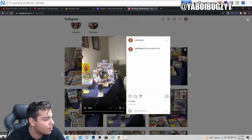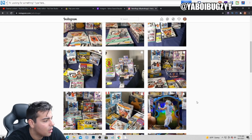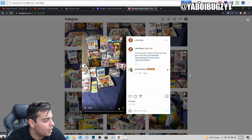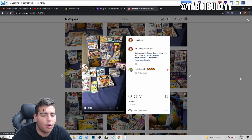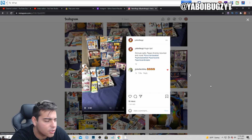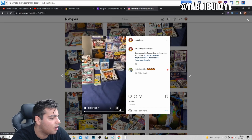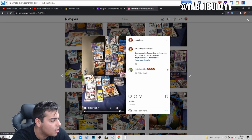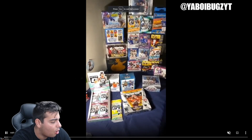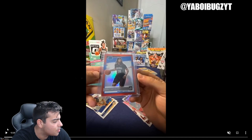In this video we're just gonna go over some of the optic rips — we pulled some absolute freaking fire. If you guys want to check that out, make sure to follow my Instagram. We do breaks and all that good stuff on Instagram all the time. In this video we open up a Bowman Chrome hobby box, a 2020-2021 Optic hobby box, Prism, and a Topps Chrome Jumbo. We pulled some absolutely insane cards.